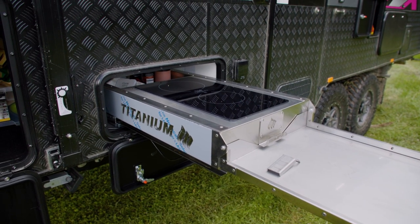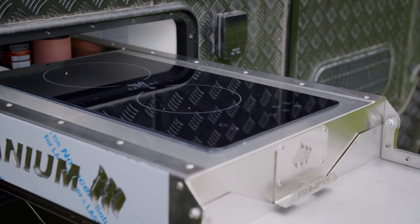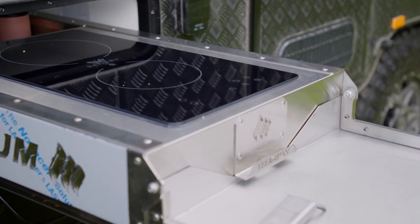It's because you've got all that lithium capacity that you can have an electric induction cooktop outside instead of a gas barbecue. On a windy day, it doesn't matter.